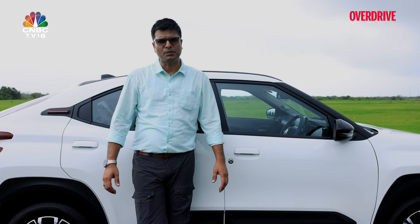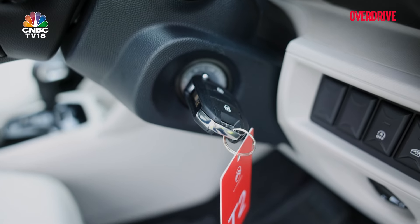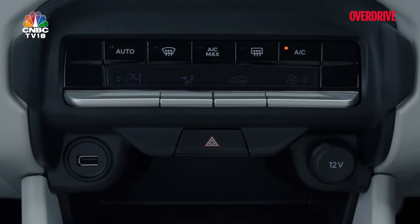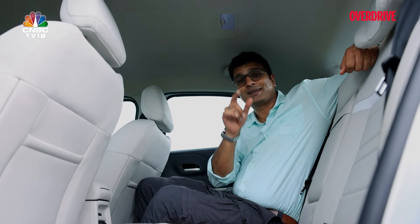Now the features I don't like as much: the flap door handles and keyhole make the car look a bit dated. The Basalt also doesn't get an engine start-stop button or cruise control. You get three USB ports but all three are Type-A only. For tall passengers like me, headroom is an issue. And one feature I don't like that much but customers will definitely miss — a sunroof.